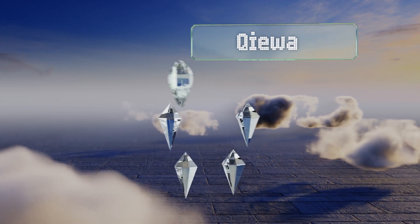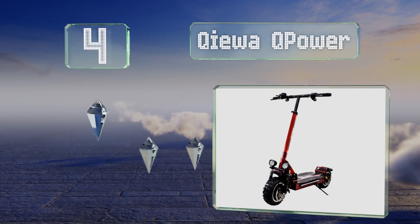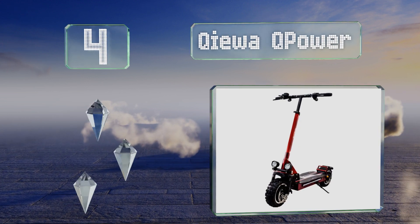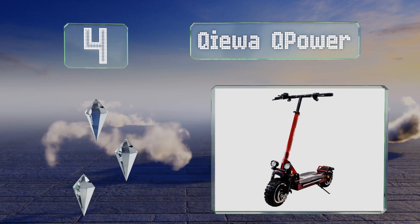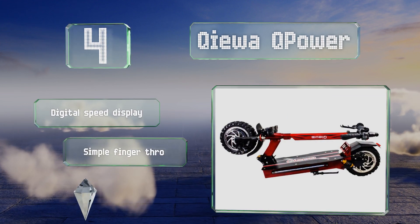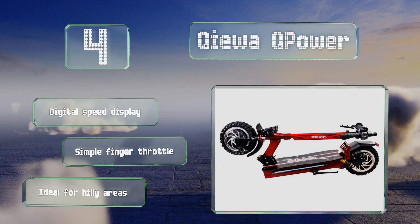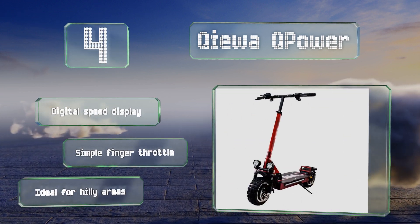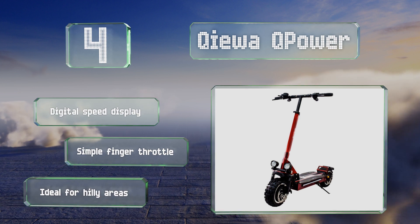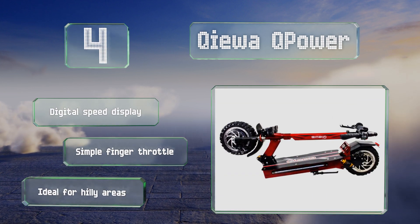Halfway up our list at number 4, the Chiwa Cube Power is the company's premium off-road model and offers an impressive 3,200 watts of power from its two motors. It's equipped with double hydraulic brakes, a dual shock suspension system, and a near-unmatched load capacity of over 400 pounds. It includes a digital speed display and has a simple finger throttle. This one's ideal for hilly areas.